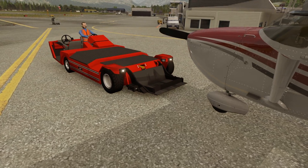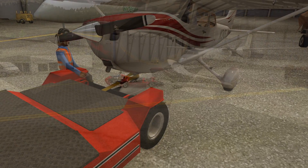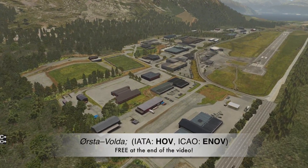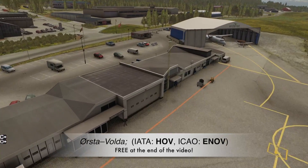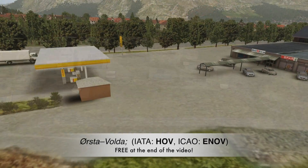We're going to start our review at Åstavolge Airport. You're probably wondering where I got this — it's actually free, and I'll tell you towards the end of the video where to get the free scenery. Åstavolge Airport is situated in Norway and serves the towns of Åsta and Volga. It features a 1,070-metre asphalt runway aligned to 06 and 24.